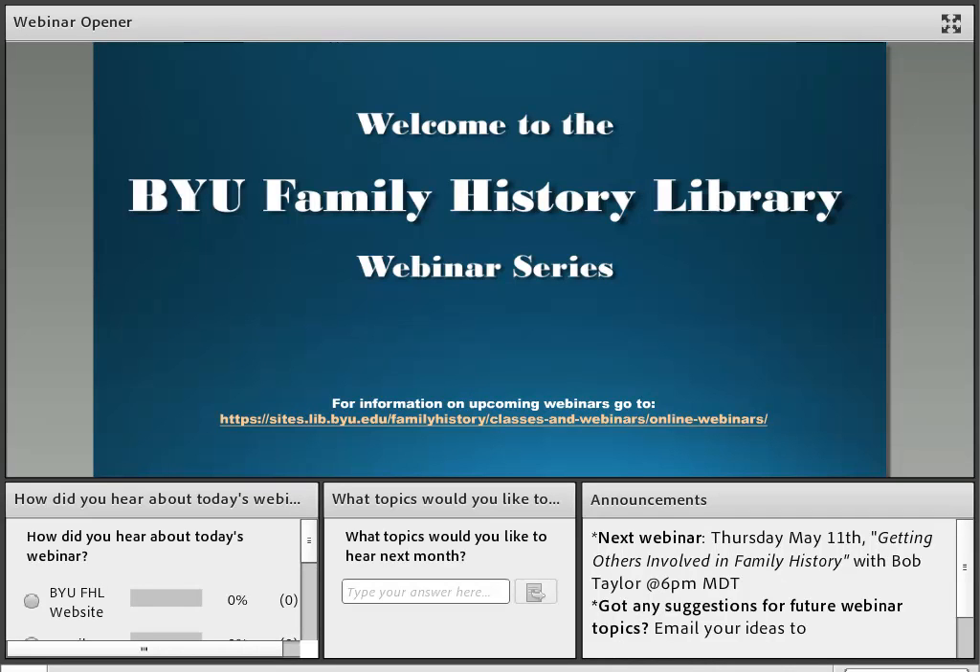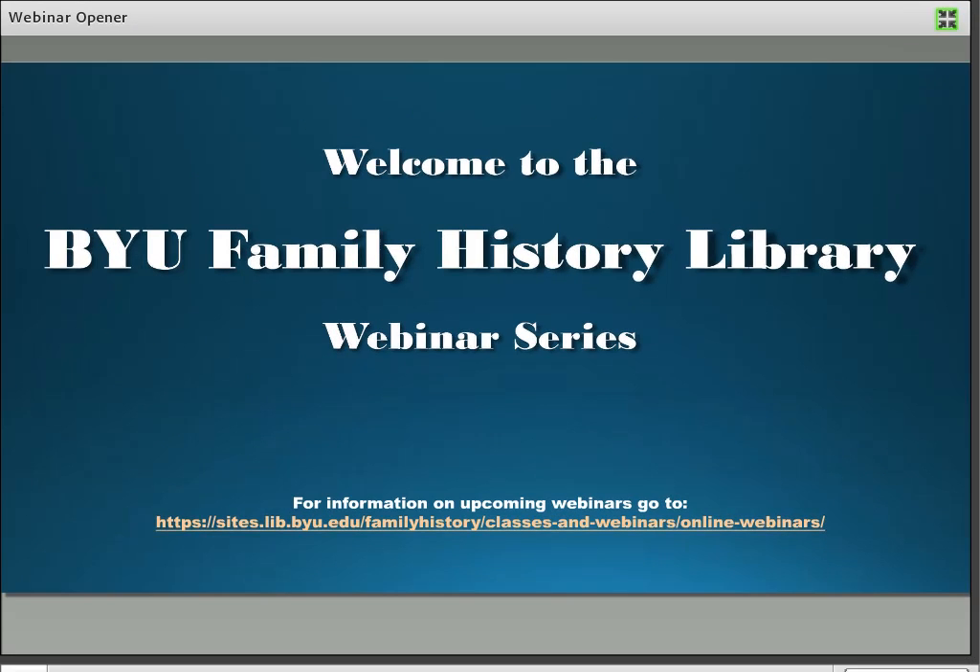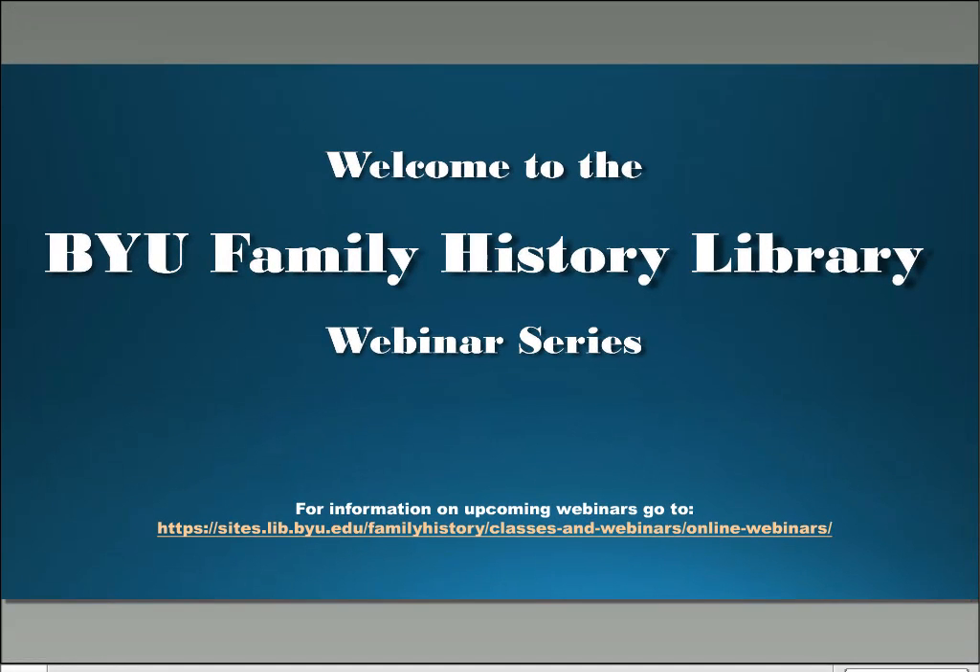Welcome to the Brigham Young University Family History Library webinar series. My name is Sean Fermage, and I will be your host for this webinar. Today we will be pleased to hear from Catherine Grant, who will be giving a presentation titled What Every Family Tree User Should Know About Name-Finding Apps.